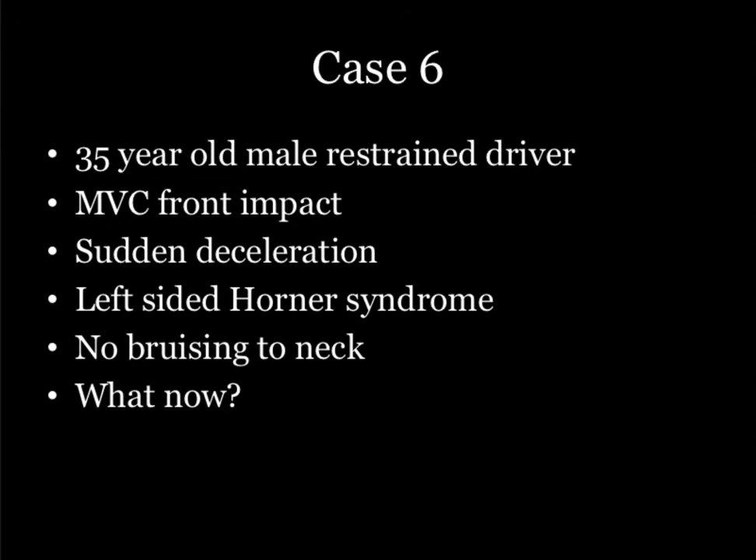Case 6, wrapping up. 35-year-old male, restrained driver, had an MVC, front impact. Got a little problem with his eye — a little Horner syndrome, but no bruising to the neck.